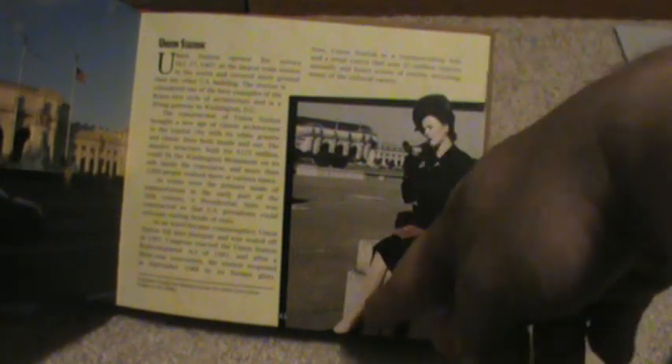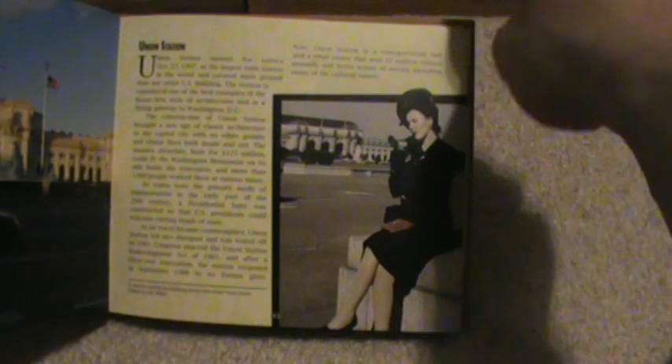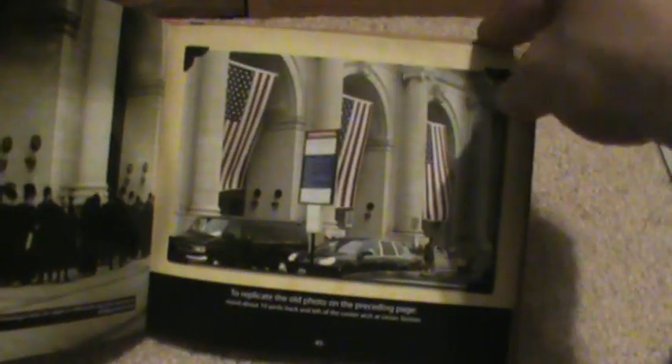Now we're on Union Station. There's a woman who checks her makeup across the street from Union Station in the 1940s, and she certainly has that 1940s look about her. It looks busy, and here's a photo on how to replicate it.